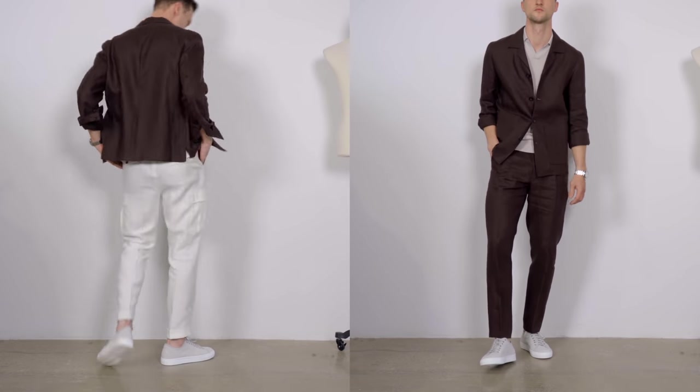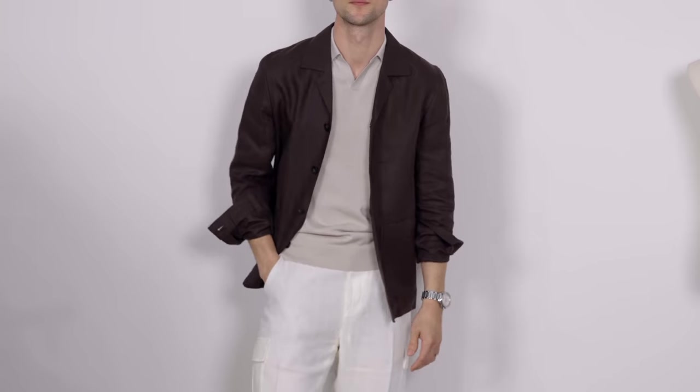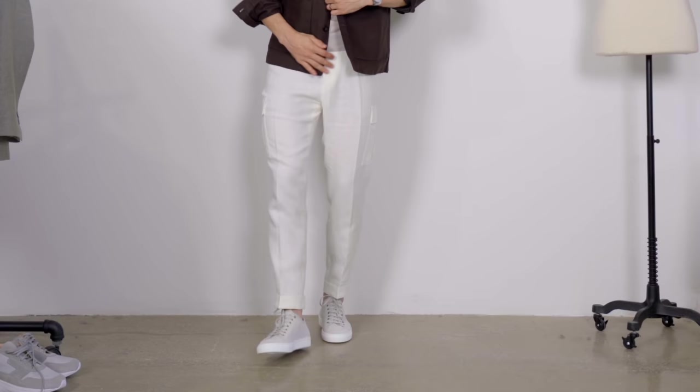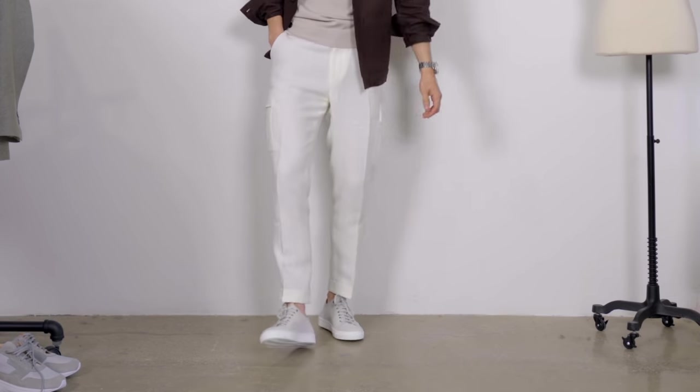I came up with a few outfits myself, limited to just the pieces I already showed you. The first has a lighter feel compared to the darker original: we've got a nice linen combo in the pants and jacket, with that polo shirt in a lighter tan as a nice in-between of dark brown and white. The sneakers pick up on the polo color — it works really well and reads as an even more casual outfit.